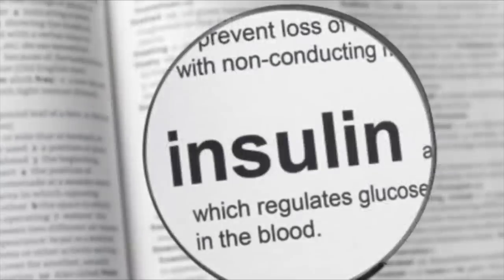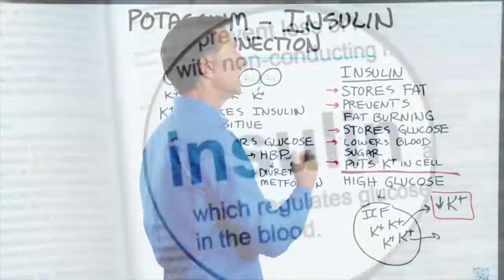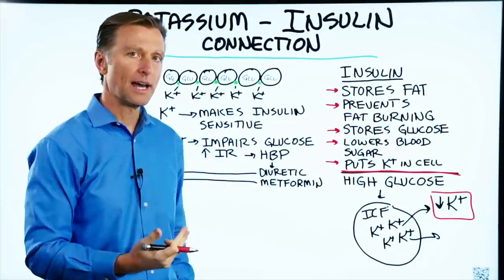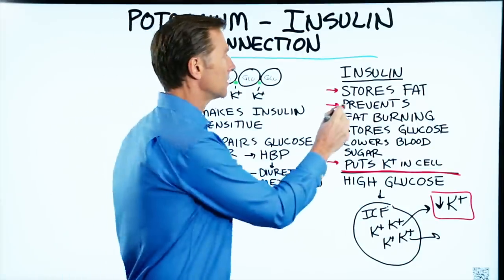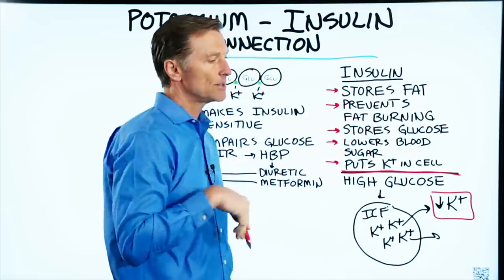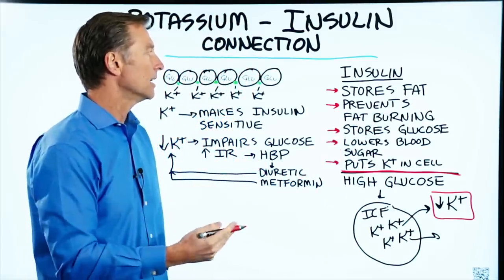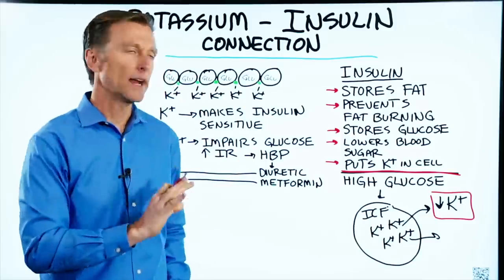Insulin is a hormone that causes you to store fat. In the presence of insulin, it's almost impossible to burn fat and lose weight because insulin prevents fat burning. It's all about storing sugar as fat and preventing the oxidation or breakdown of fat.